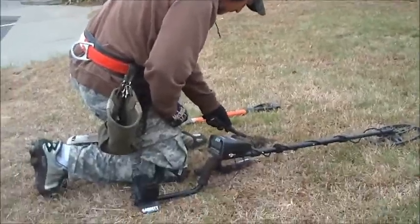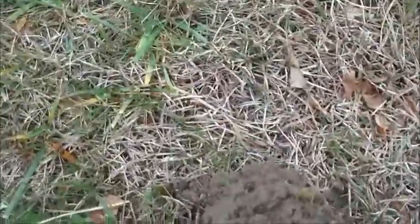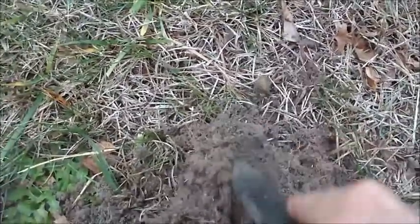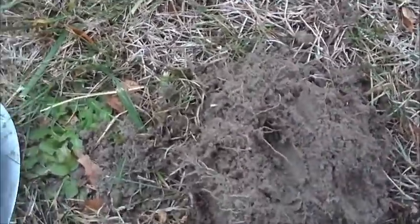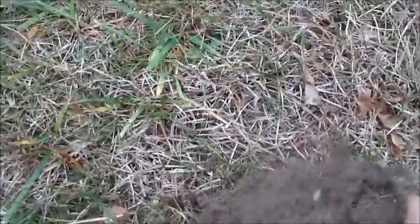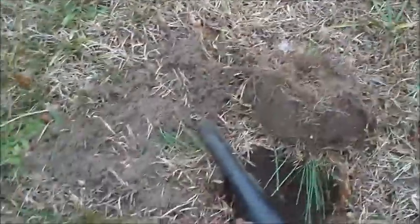Alright, we're at dig number two. Chuck's on a hot signal of a penny and I'm on something here — we'll dig it out in a second. We're at an old schoolyard, hoping for the best today. Kind of doing a little running gun approach. Chuck's on the board with a clad penny. Alright stand by, I'm gonna get mine out of this hole.